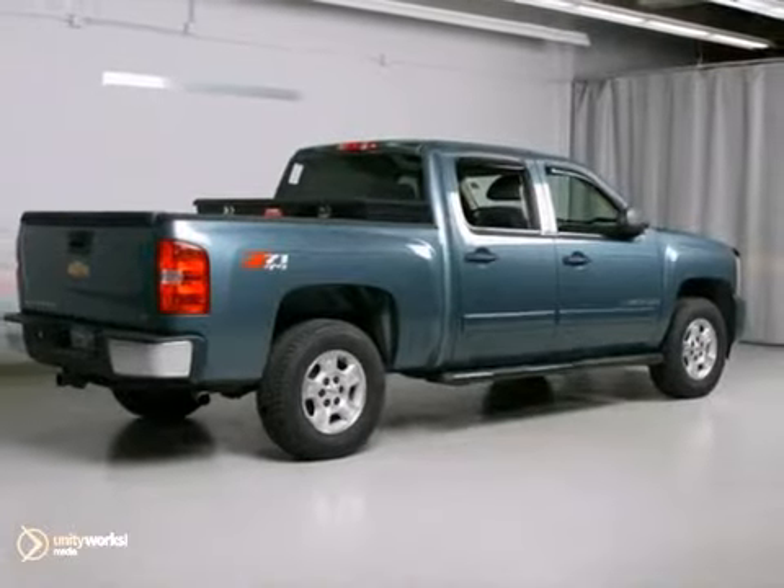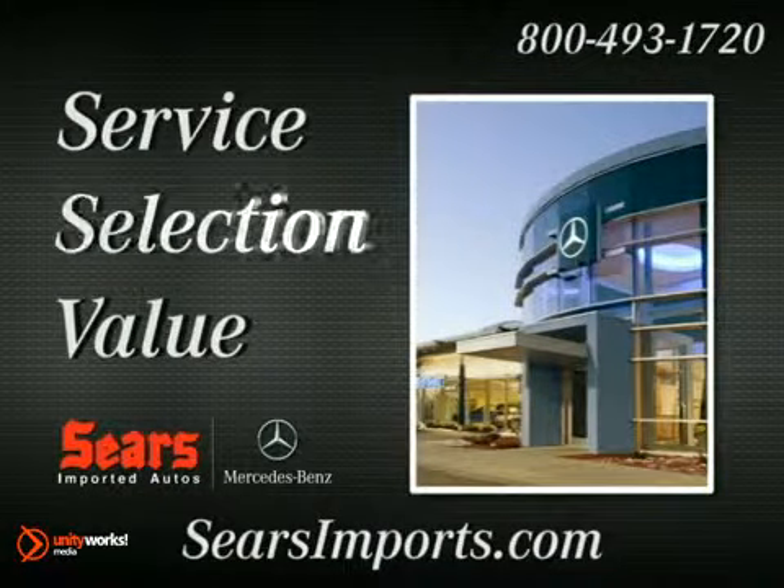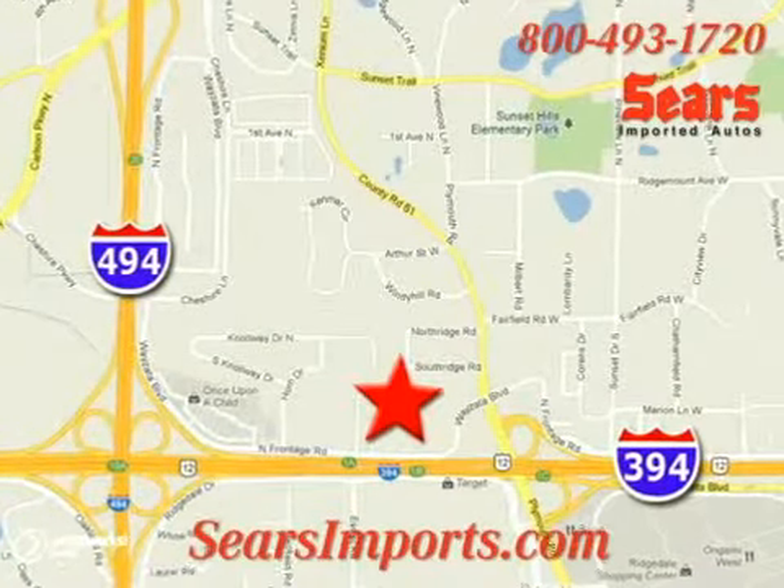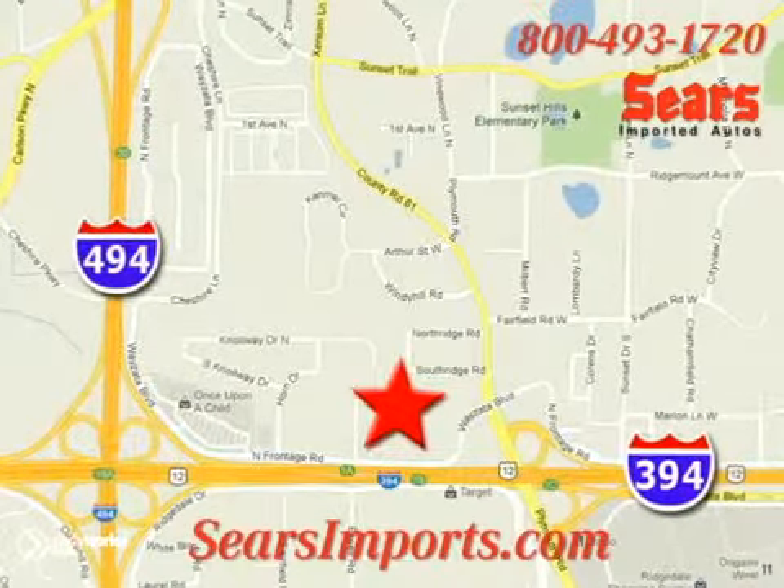Come in for a test drive. Service. Selection. Value. That's Sears Imported Autos. We're conveniently located at 13500 Wyzetta Boulevard in Minnetonka, Minnesota.